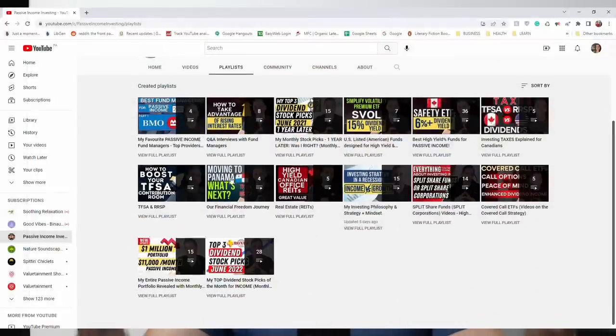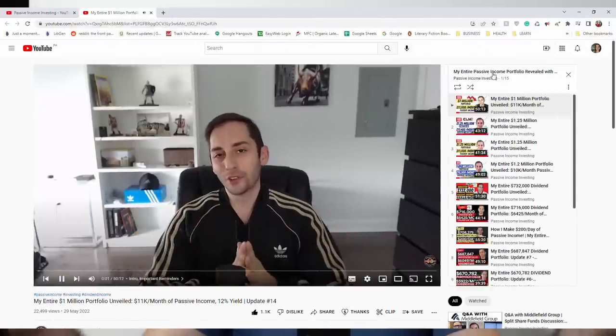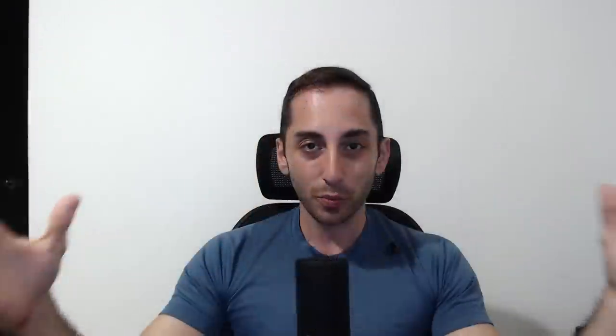If you're watching this video, make sure you're watching the latest update because I usually do one every single month. This video is portfolio update number 17 for September 2022, and I have a YouTube playlist dedicated to all my portfolio unveiled videos where I share my entire journey with the whole world. Please listen to this part if you're newer to the channel because I cover many of the common questions I get here.